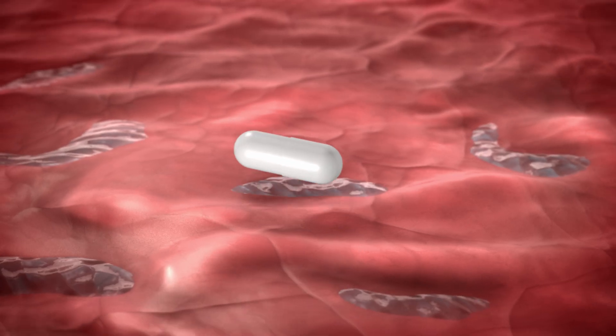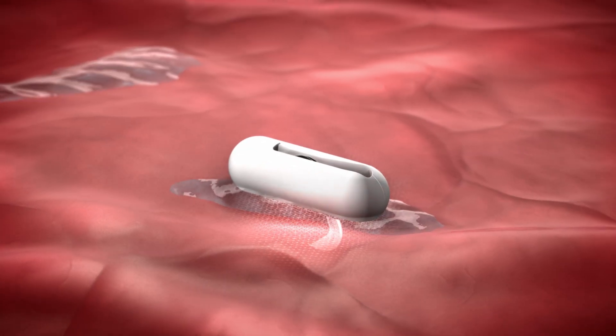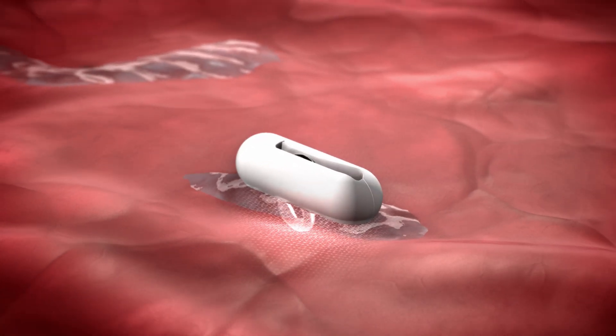Here, the capsule dissolves and releases a device with a spring-loaded grabbing mechanism that safely positions it to the stomach wall without any discomfort to the patient.